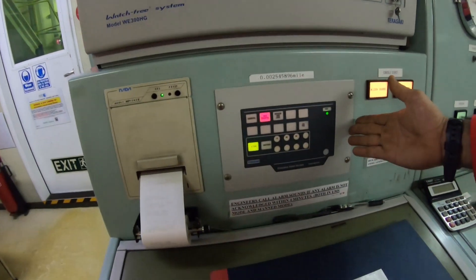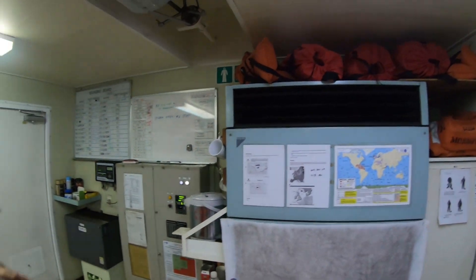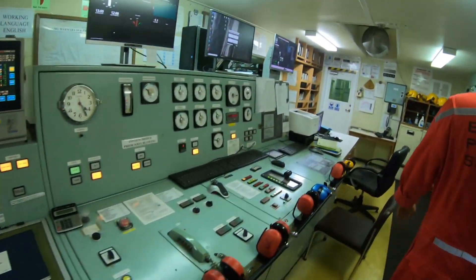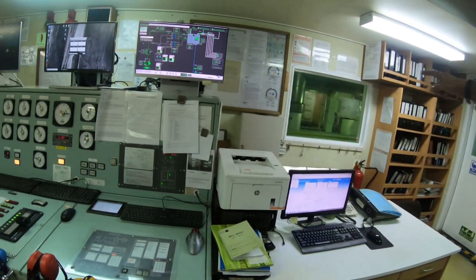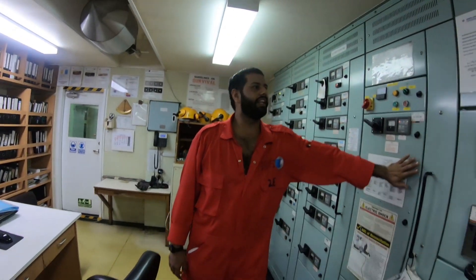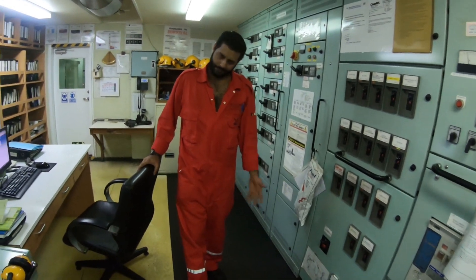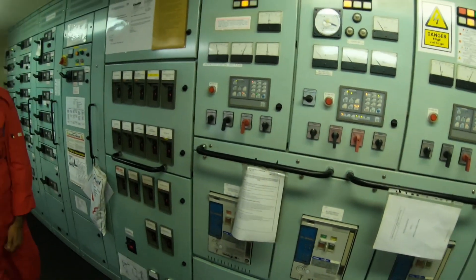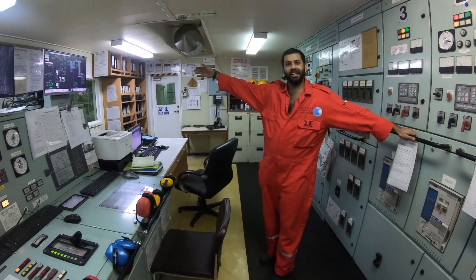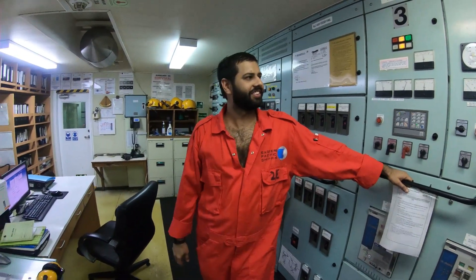From here we put the UMS. There is a special area condition for our engineers in the ECR. The temperature right now is 36 degrees. We have to keep it under 30; otherwise all these panels will get heated up and you will get malfunction. So if the engine is the heart of the ship, the ECR is the heart of the engineer.